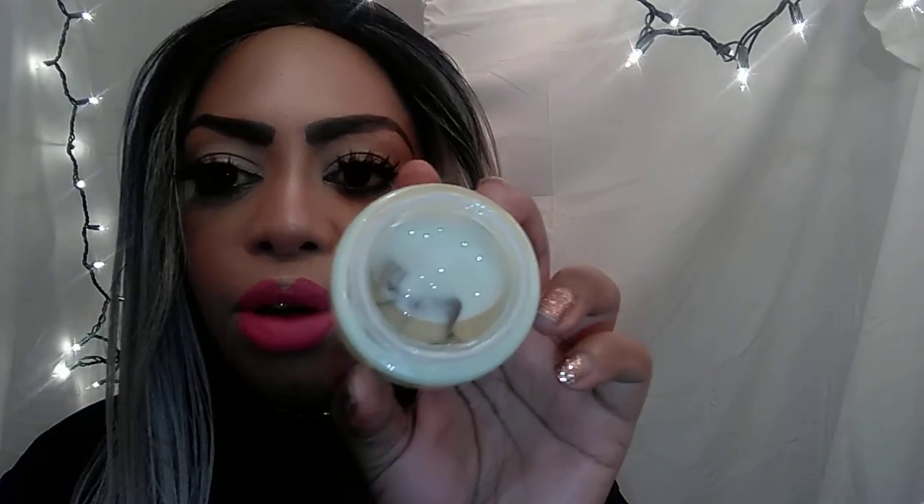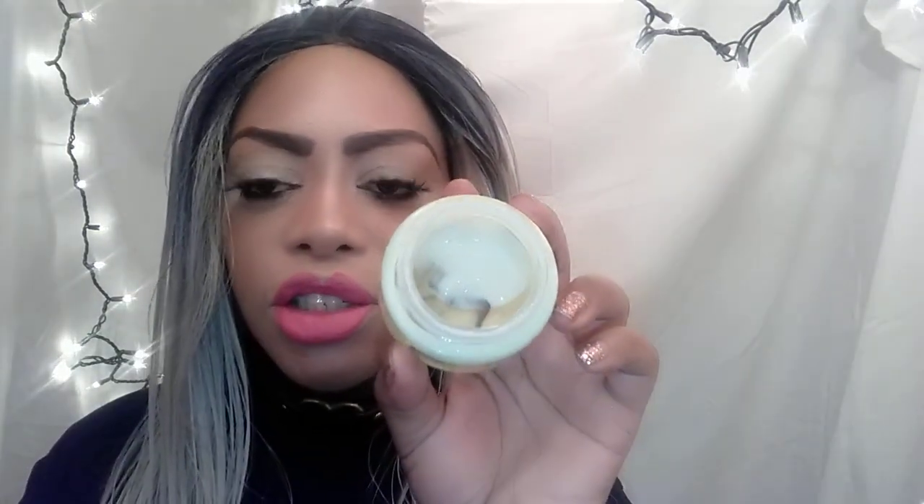And when you wash it off in the morning, your skin is really, really smooth and really beautiful. It does lighten your skin very gradually. This is what it looks like on the inside — I'm almost done with it. You can see how sheer and thin it is.